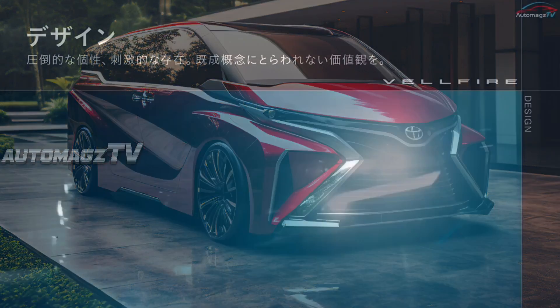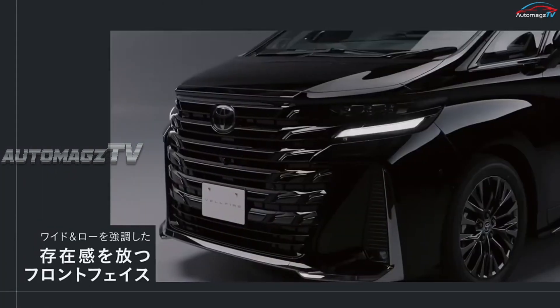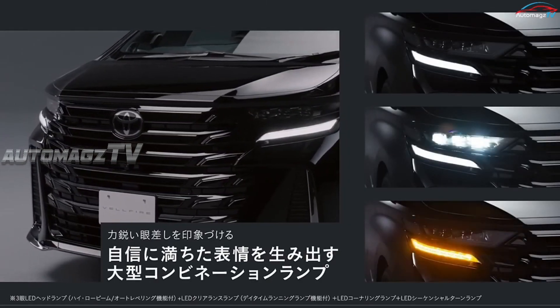At the front, the massive grilles have unique patterns differentiating the twins. The Alphard has more LED DRL units below the main headlights, while the sportier-looking Vellfire has larger bumper intakes.